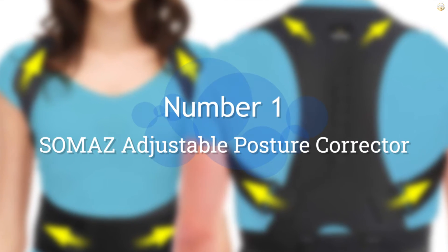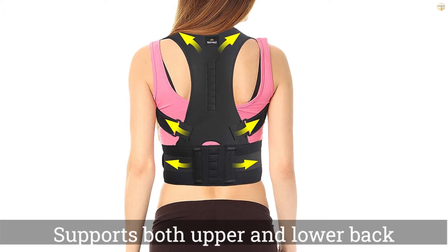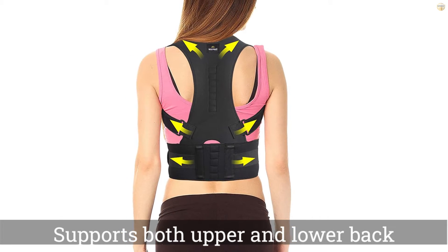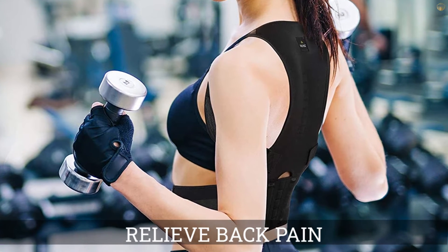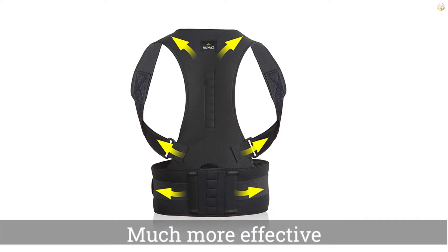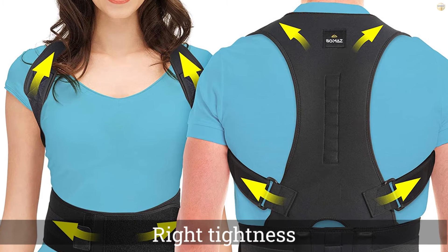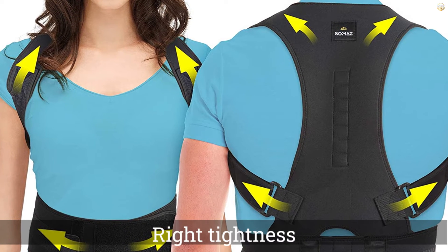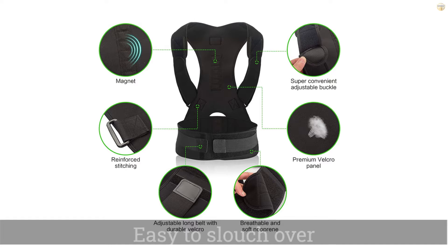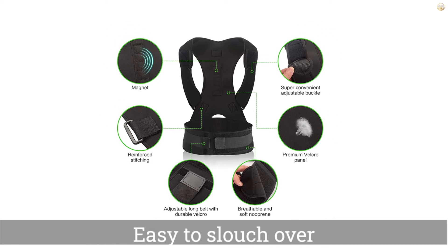Number 1. Most popular. Soma's Adjustable Posture Corrector. This simple posture corrector hooks over your shoulders like a backpack and connects over the stomach. It supports both the upper and lower back, making it much more effective at keeping you straight than a shoulder brace. If you really need help and don't want to spend the money on the upright go-to, this is the brace to get. Finding the right tightness can take some getting used to. You don't want to be in pain, but you do need to make sure that it isn't easy to slouch over.